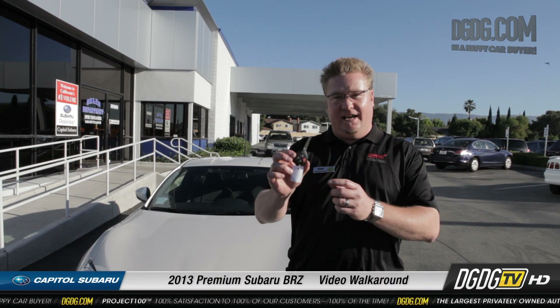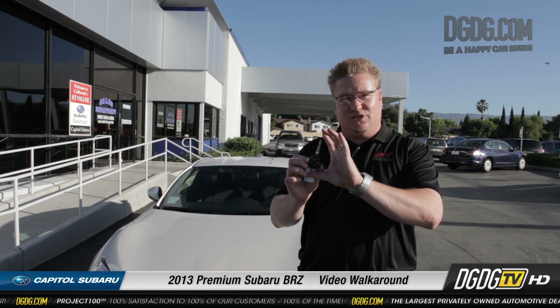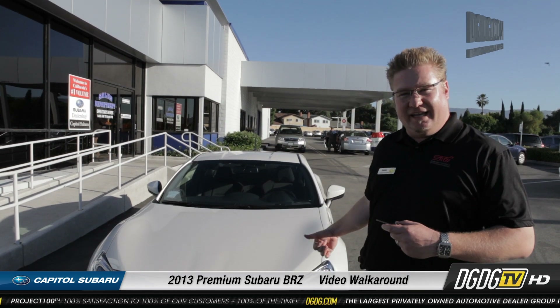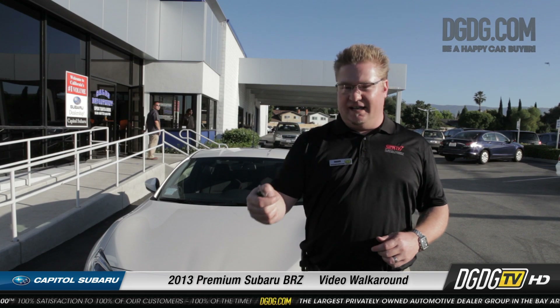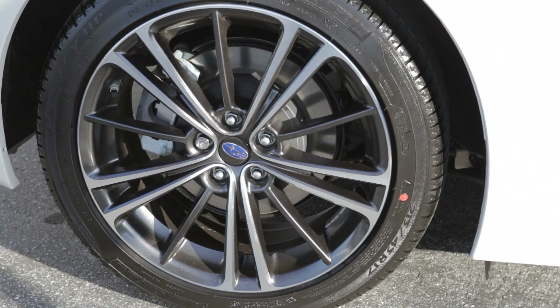So the differences with the premium are that you have an actual key. There's not the push button start with the flat square key where you could just one touch the driver door to get in the vehicle. You can no longer do that with the premium. It's unlocked like this, open the door, actually put it in the ignition tumbler and you go about your business that way.